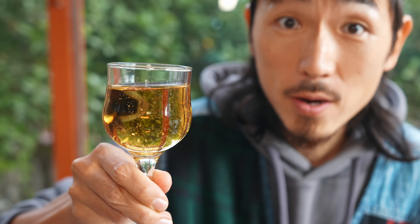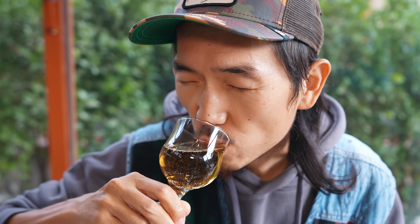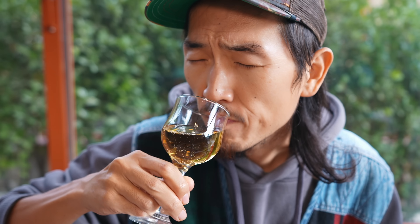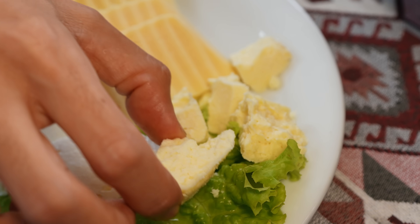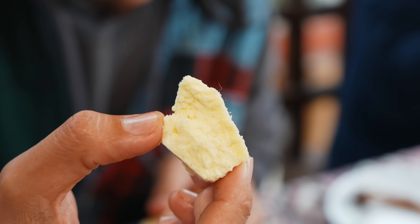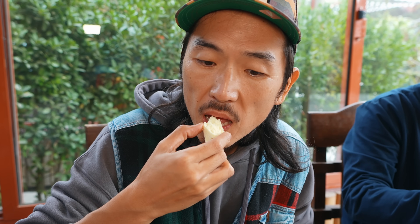This is sparkling pear juice. Look at this Azerbaijani traditional mortar cheese. It's fermented in the lamb skin for about three months. So deep.